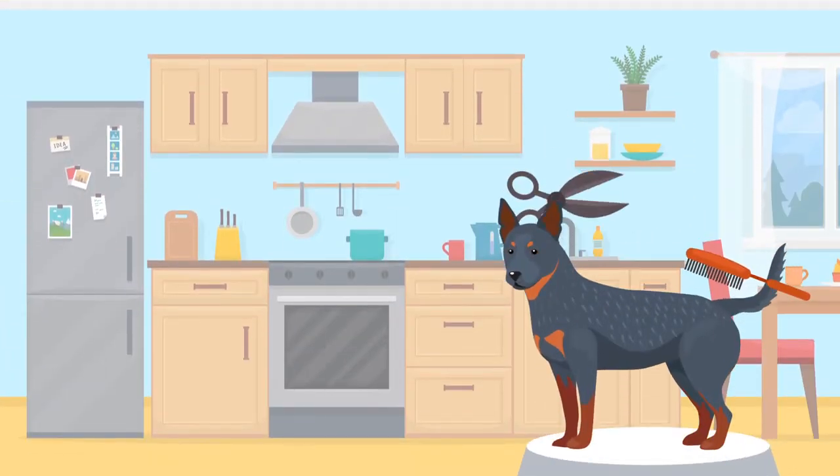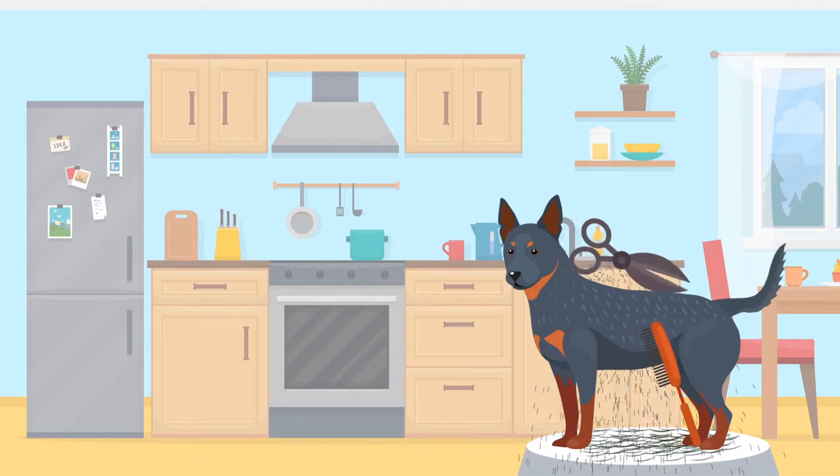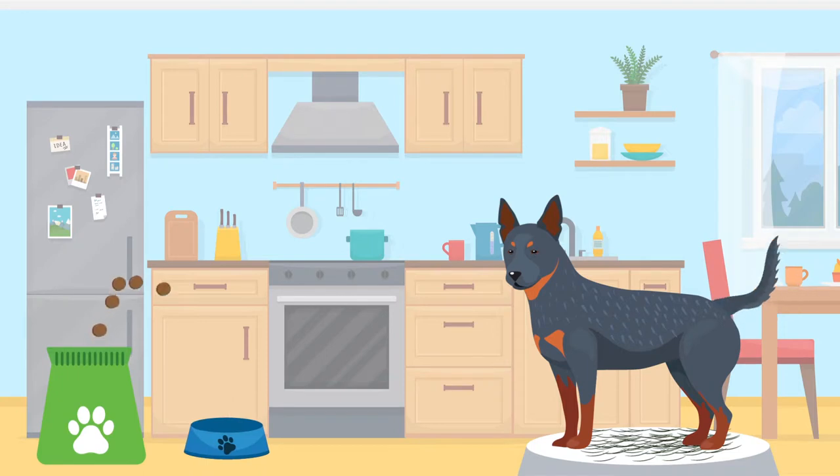They can be known to shed but will typically require grooming no more than once a week. Appetite-wise, Australian Cattle Dogs will consume between 900 and 1,500 calories of high quality dog food per day. This can vary and depend on their size, age and metabolism.